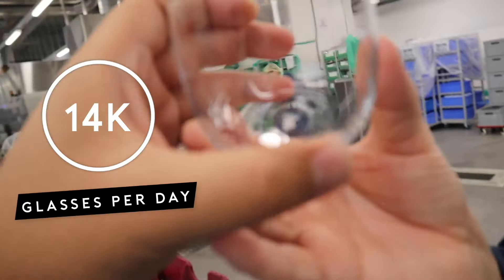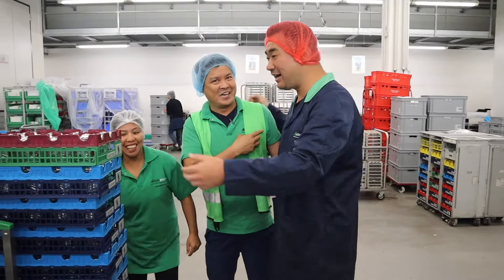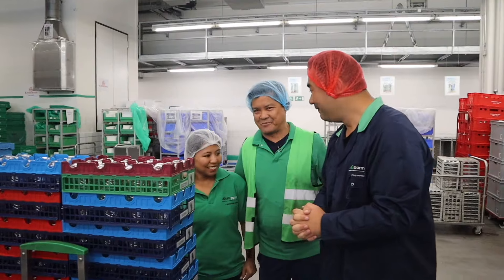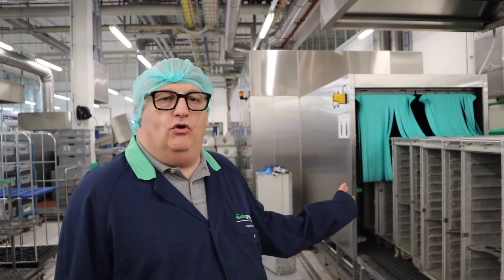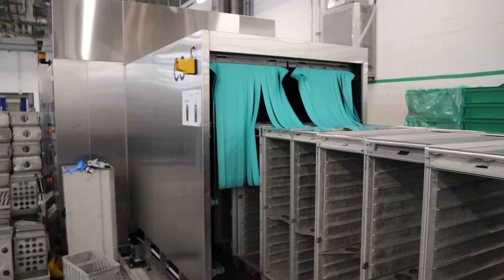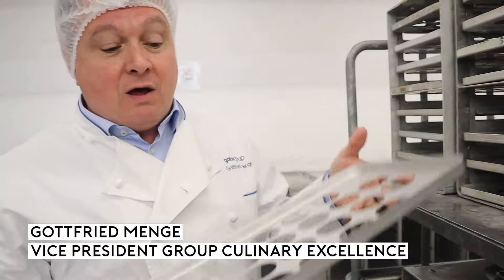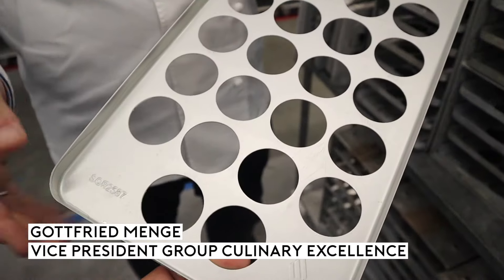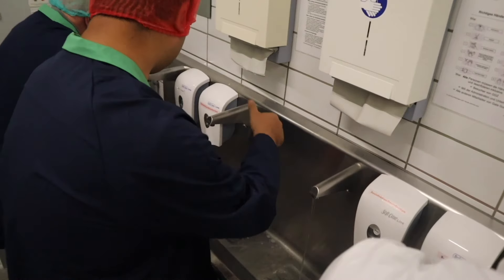I can see top to bottom — spotless. Not only the glassware and chinaware need to be washed, but the trolleys are also cleaned and disinfected. These are the oven racks where we place the meals for heating in the aircraft oven. They are very clean, washed and sanitized. Now we're going to the kitchen.